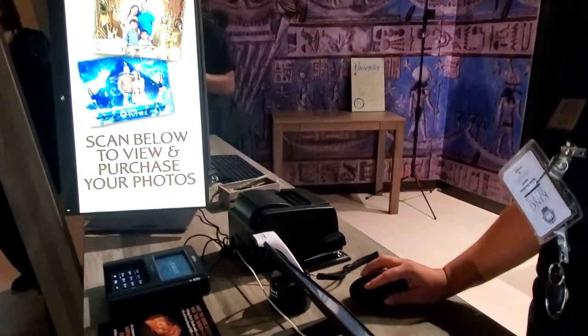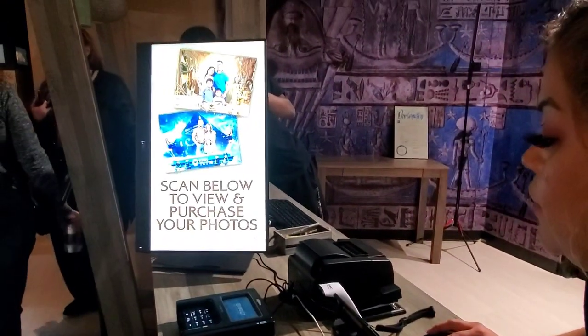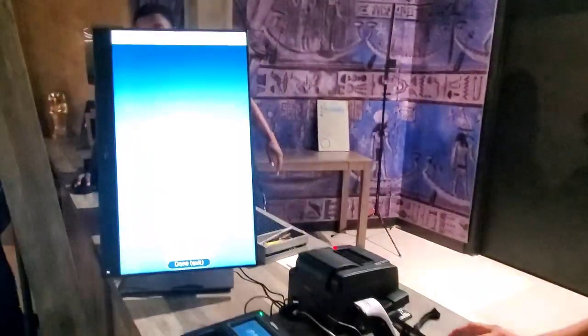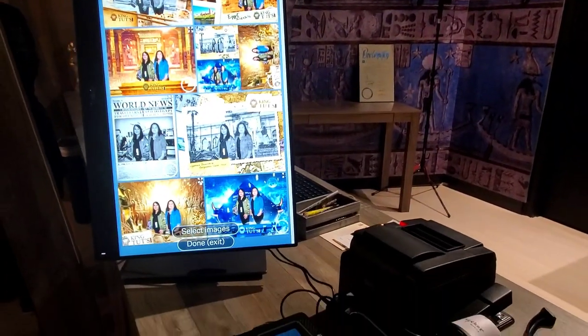Is getting a photo part of the experience? Yes, you get one. Is that free? Yes! Oh, wonderful. So the one we are putting out today is this one for you guys.